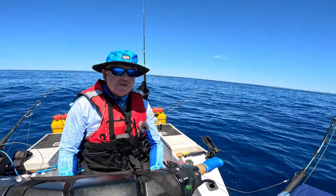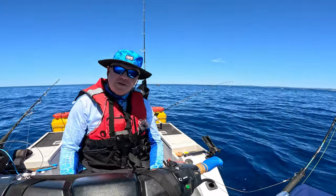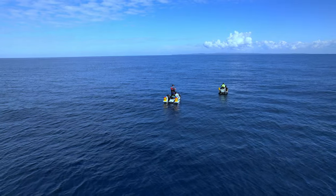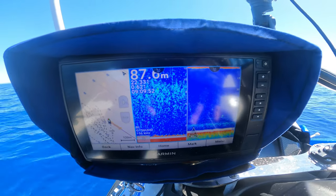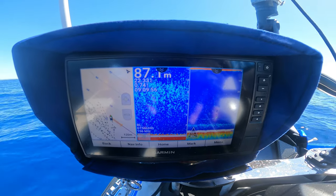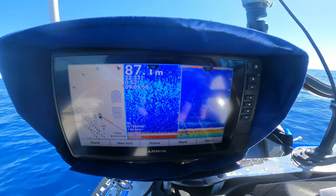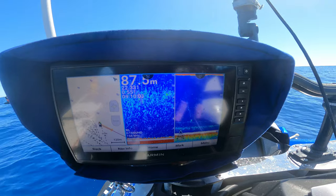Stick around, there's a bit of action to show you. As I said, I caught a few nice fish already, so I'll roll those videos for you now. On the sounder you can see the fish stacked up there — on the left is the split screen and on the right is the full water column. There's fish down the bottom at about 10 meters and then there's fish at about the 45 meter mark as well.